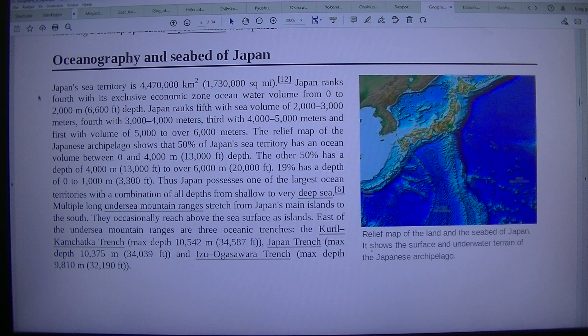Japan's sea territory is 4,470,000 km², or 1,730,000 square miles. Japan ranks 4th with its exclusive economic zone ocean water volume from 0 to 2,000 m depth. Japan ranks 5th with sea volume at 2,000 m, 4th with 3,000 m, 3rd with 4,000 m, and 1st with volume of 5,000 m and over.